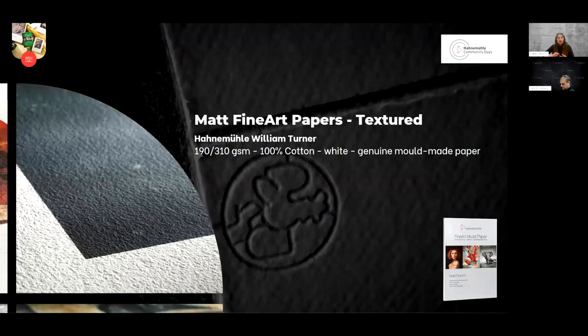Our matte textured papers are much more related to the beginnings of our digital fine art collection. Hahnemühle William Turner, for example, has been in the collection since the beginning. It is a genuine mould-made paper, white, 100% cotton, available in two different grammages. There is still a similar paper in our traditional fine art range, so traditional artists could paint on our artist paper and then reproduce their art on William Turner — the surface, tactile feel, and grammages are really similar.